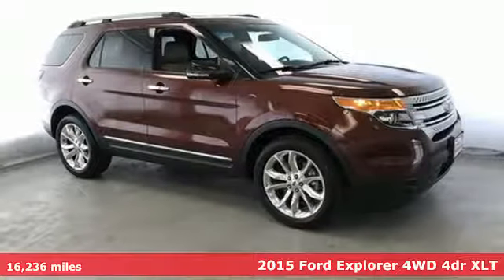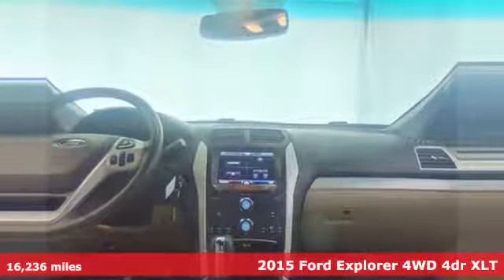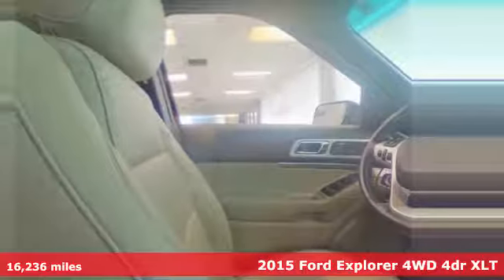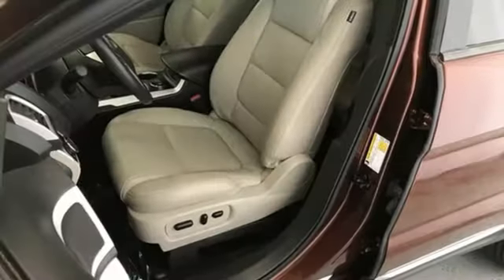Here's a 2015 Ford Explorer, aptly named, handsomely appointed. When people talk about the beautiful scenery, they'll be talking about this Explorer too. It's equipped for all your driving needs and wants.